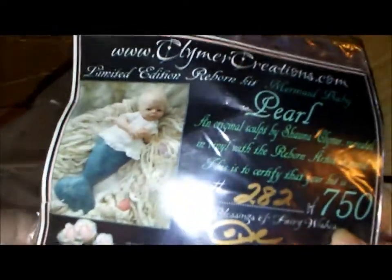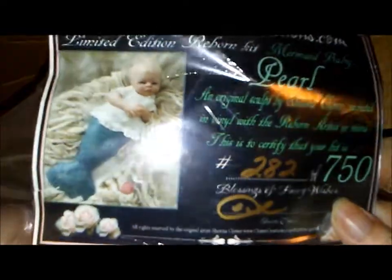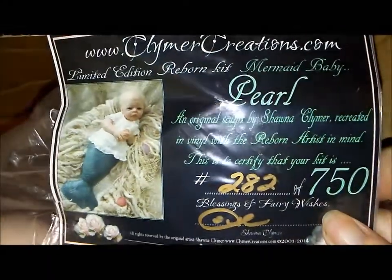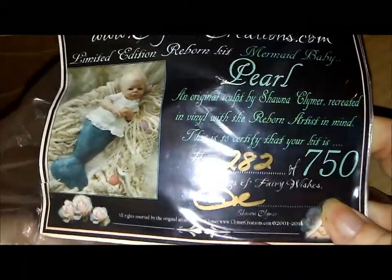Here's her certificate of authenticity. She is Pearl, Mermaid Baby, 282 of 750.